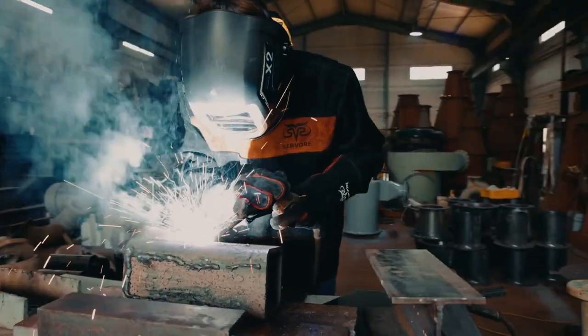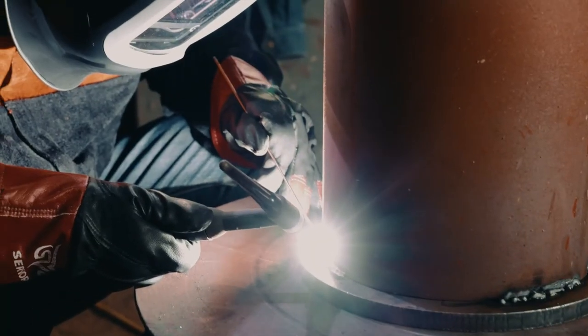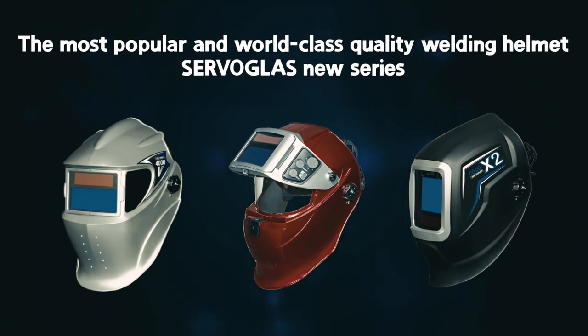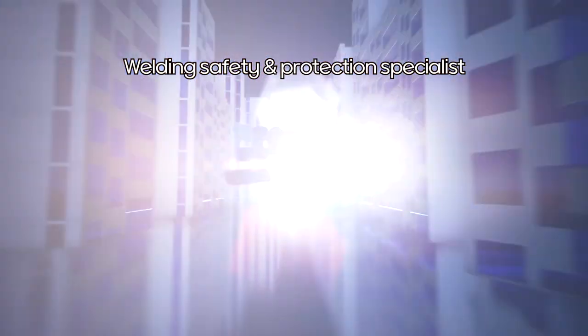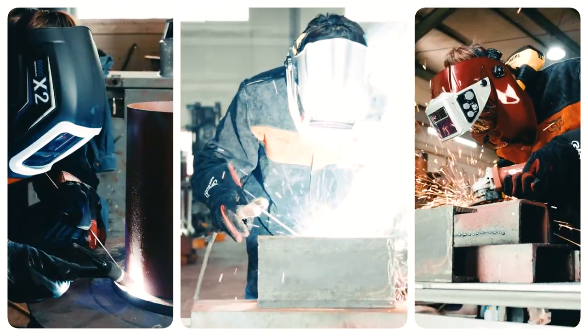Safer, lighter, more convenient. Beyond the first in Korea, the first in Asia — masterpiece of auto-darkening welding helmet. Welding safety personal protective specialized brand, Savore. Why trust and choose Savore?